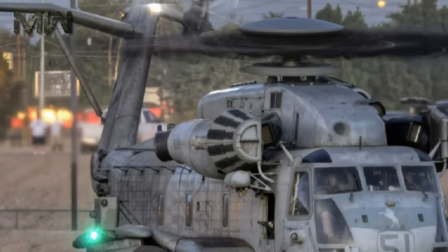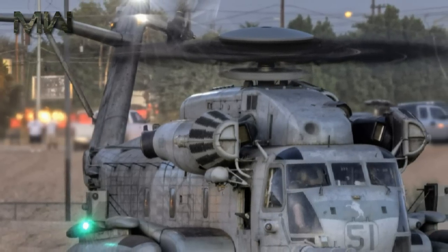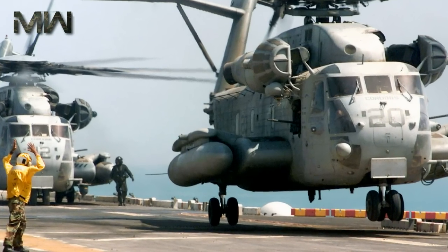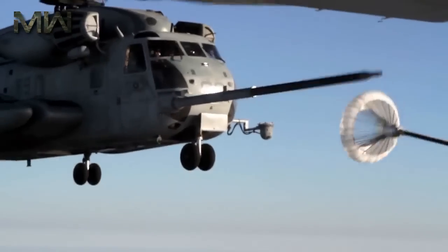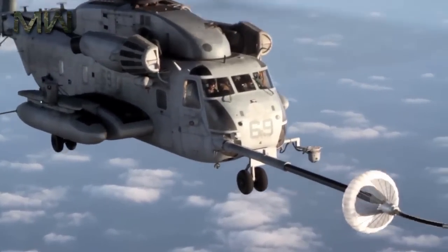Although the CH-53K is not a game-changing weapon system, it does trump the CH-53E in the following ways. Power: her three jet turbine motors put out 7,500 horsepower each — about 50% more than the CH-53E's engines. This extra power will allow the CH-53K to lift heavier loads over longer distances and will especially improve upon the CH-53E's already capable hot and high performance.